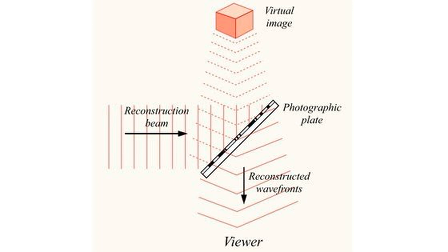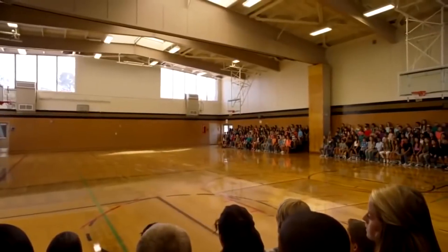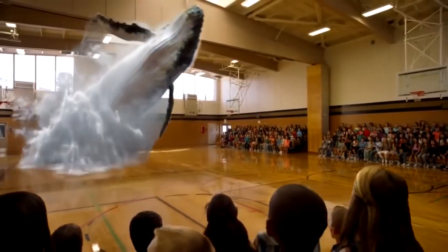Now take a look at hologram demonstrations which were held in Dubai and some other nations of the world.